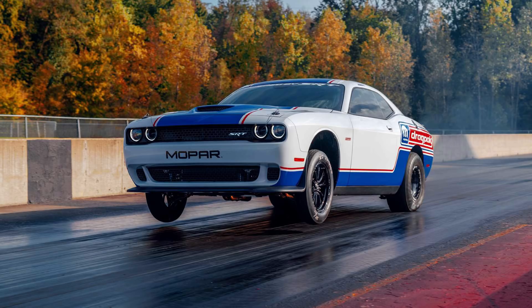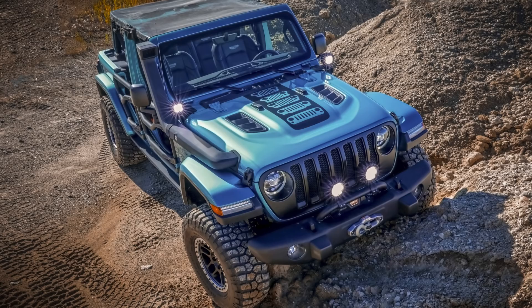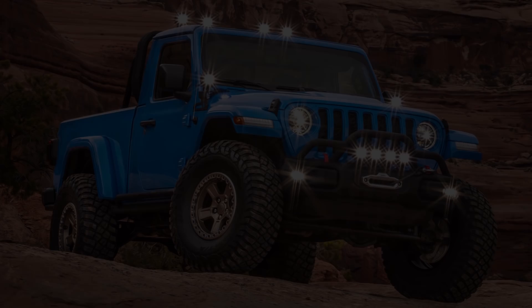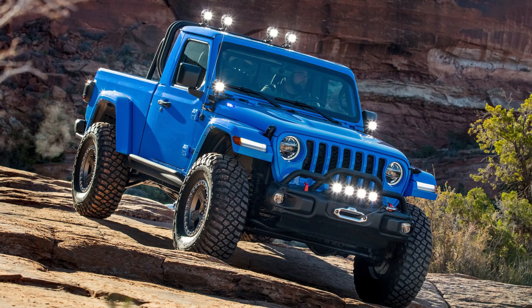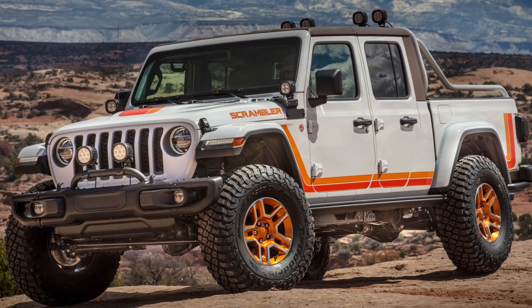Mopar always likes to bring many different concepts to their lineup at the SEMA show, and I think they're very interesting. I do want to have another video covering those this week, as this video is more dedicated to just the Challenger Drag Pack. To recap those concepts: first for Jeep, there was a 2019 Jeep J6 concept based off the Jeep Gladiator, mixing classic 70s Gladiator styling with current Jeep performance parts, and there was also a heritage-inspired Jeep JT Scrambler that throws back to the look of the 1980s CJ8 Scrambler.